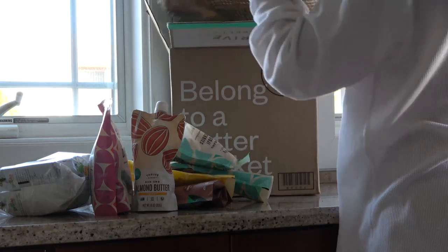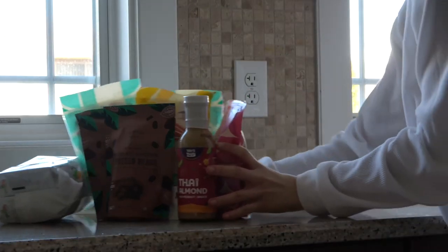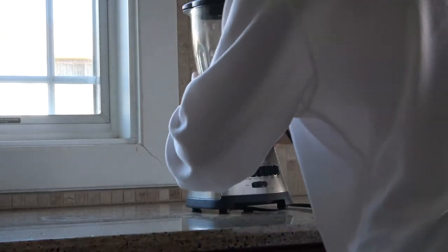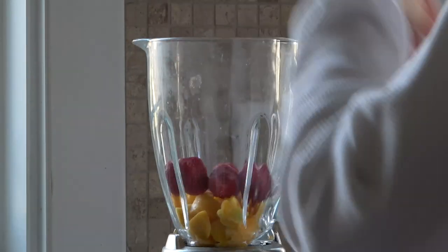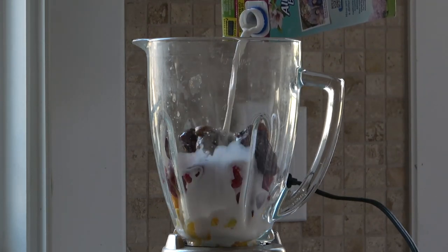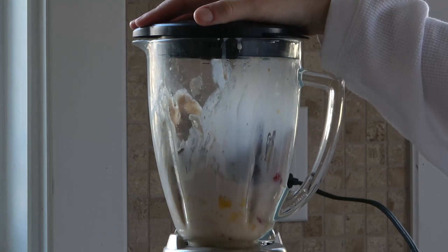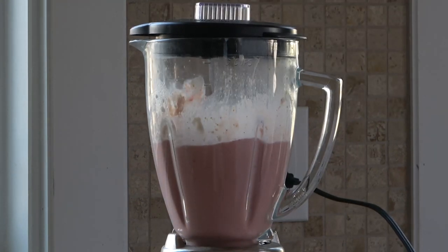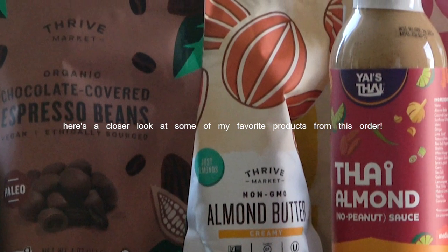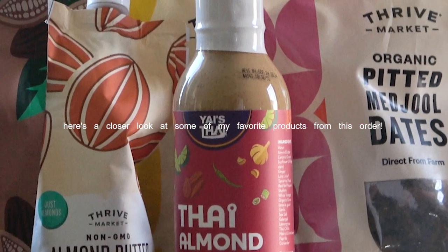Thrive Market is always my place to get those stock and bulk items I use every single day. If you don't know what Thrive Market is, it's an online membership-based grocery store on a mission to make healthy living easy and affordable. You can shop for thousands of best-selling organic foods and natural products below retail prices, and if you find a better price somewhere else they'll match it.